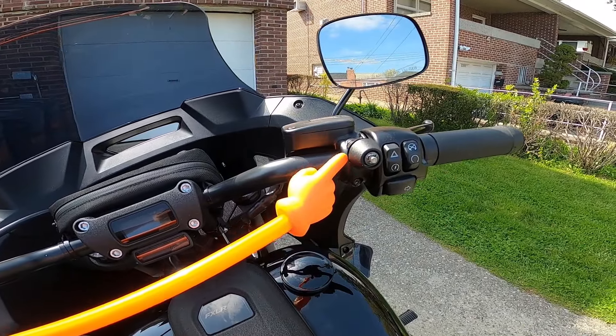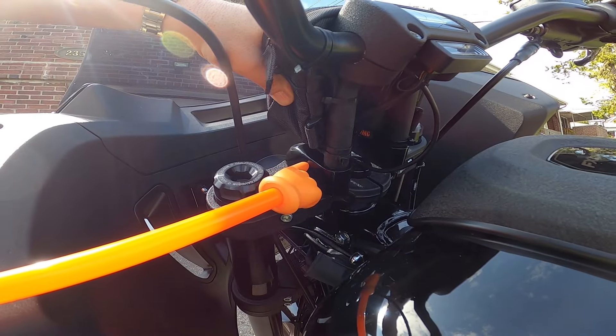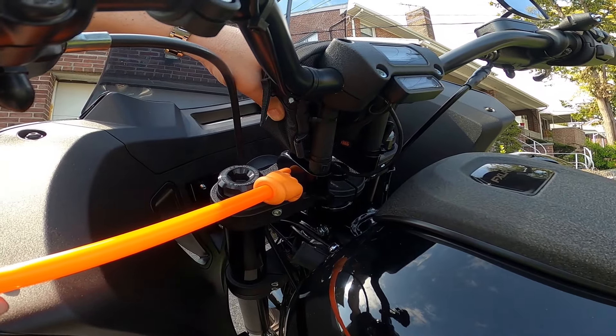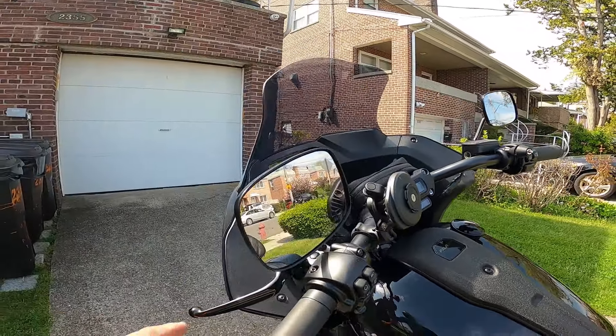A helmet lock from Helmet Lock. Stock handlebars — I have a two-inch pullback on it from Cycle Dynamics. So I didn't change the risers, nothing. I don't have to change the cables. Literally have a friend help you hold the handlebars while you put the new bolt in and it lines up fine.